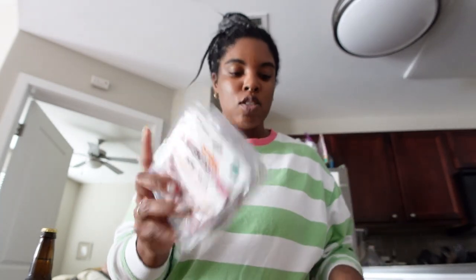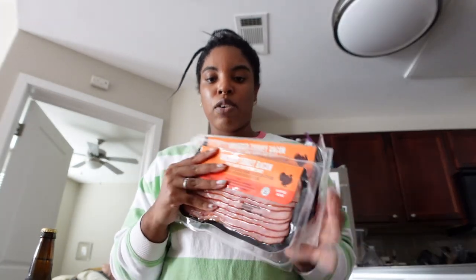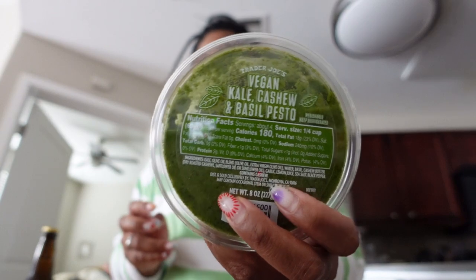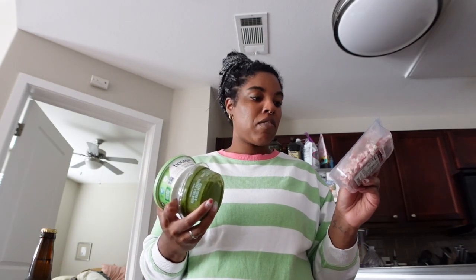I got some pancetta because I'm going to make pasta with it, so I got two packs. I also got two packs of turkey bacon, and two packs of gnocchi. Along with vegan pesto and dairy-free borzen cream, I make a pasta dish with the gnocchi, borzen cream, pesto, and pancetta — it's really good, simple, super quick to make, and very filling.